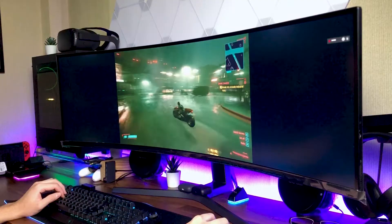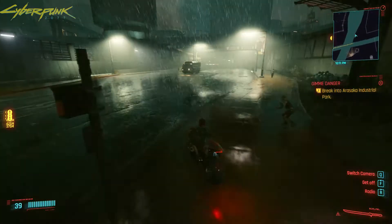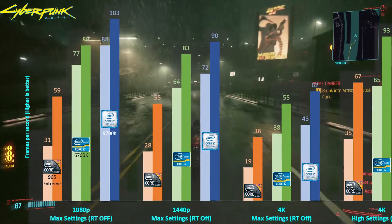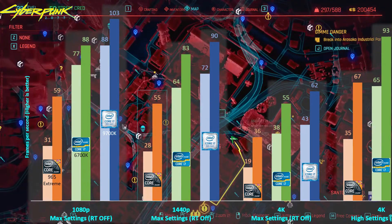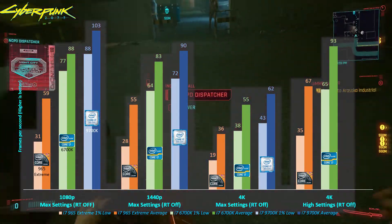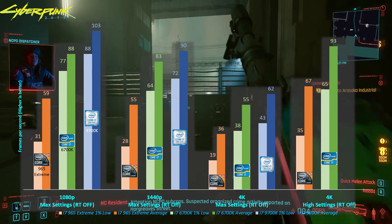Let's start with the results from one of the high-profile open-world games in the market now. When playing Cyberpunk 2077 at 1080p and 1440p with max graphics settings and ray tracing off, the i7-965 Extreme with the RTX 3080 is still able to output an average playable frame rate of 59 and 55 fps. Compared to when using a GTX 1080 with this processor, it is a big improvement as the game was barely playable at 1440p at 31fps.